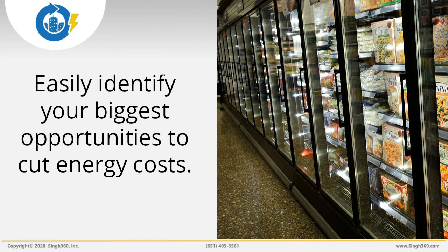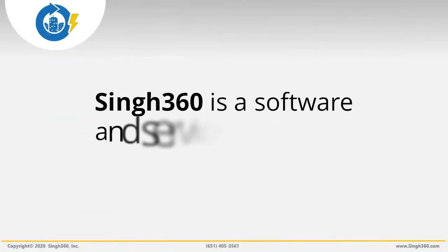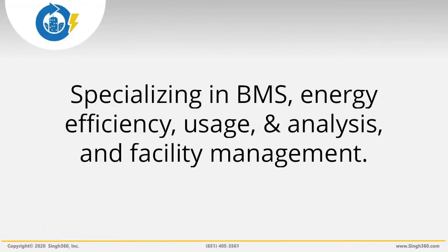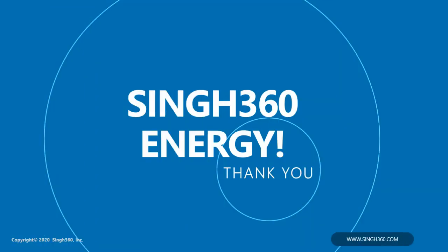By applying these rules of thumb, you should be able to easily identify some of your bigger opportunities to cut energy costs on your refrigeration racks. Sing360 is a software and services company focused on driving energy savings, improving energy efficiency, and optimizing facility operations for multi-site building owners. We specialize in building management systems, energy efficiency, utility bill analysis, and system operations for buildings, as well as commissioning and retro-commissioning of stores. We also welcome your questions on how and when we've used these rules in estimating total energy savings for your grocery store refrigeration racks. Thank you very much.